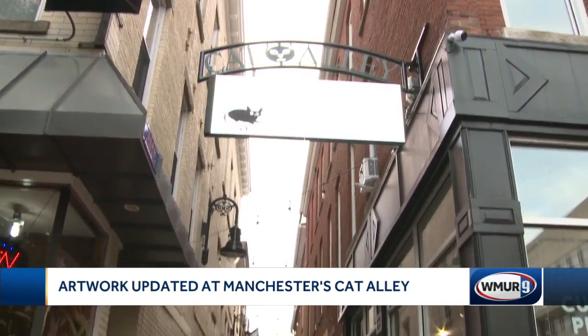Is that the cat with the donut? Looks good. Anybody stopping by Cat Alley can learn all about the artists, too. There are these cool QR codes next to the murals that link right to each artist's social media page.